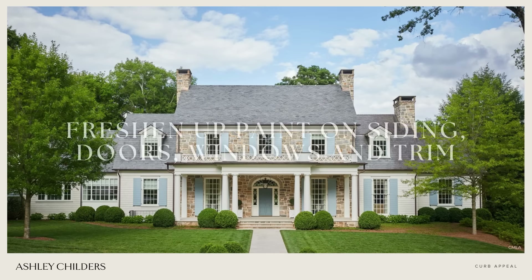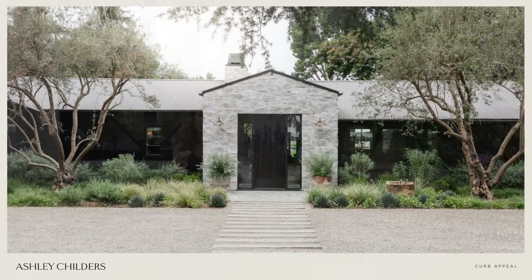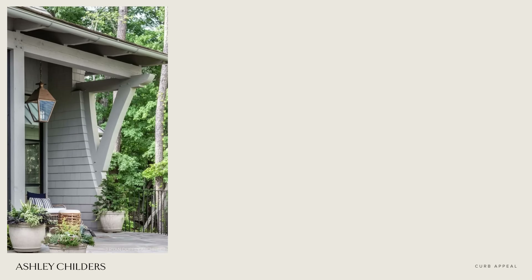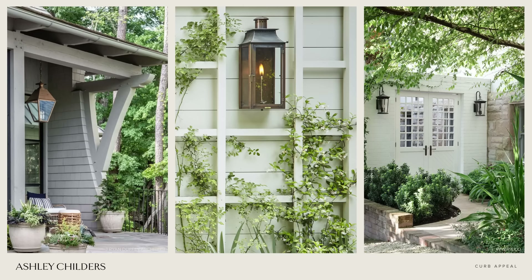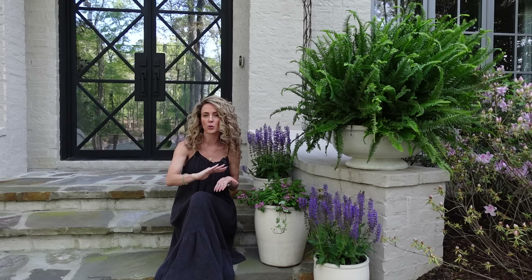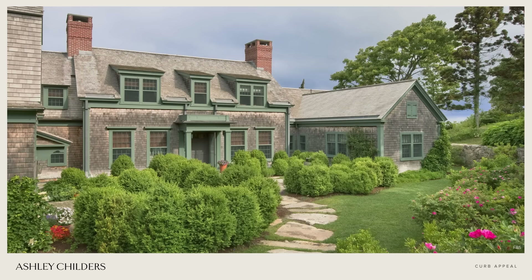Tip number thirteen is to freshen up the paint on your home's siding, windows, doors, and trim. This is such an easy way to impact your home's curb appeal almost instantly. I encourage you to opt for a color palette that's warm and welcoming — a white paint with a blue undertone can feel cold when seen in mass, so always opt for tones that have a little bit of warmth in them to create a welcoming exterior.